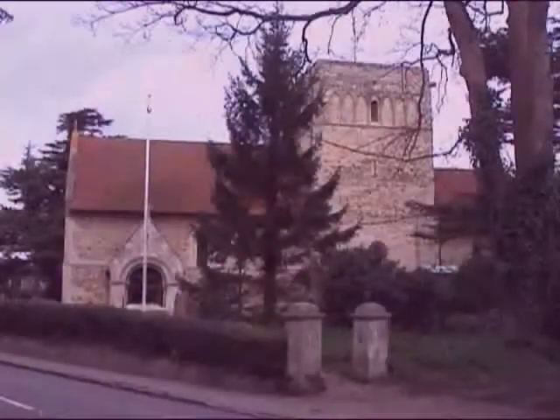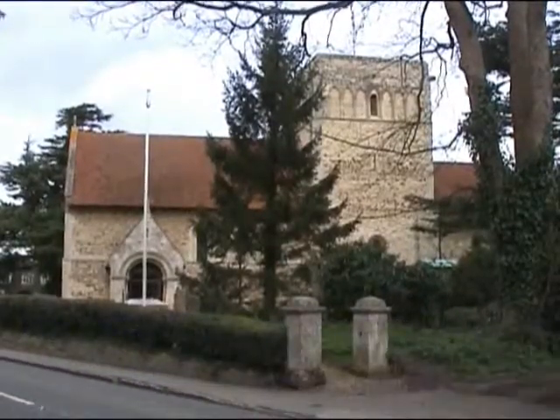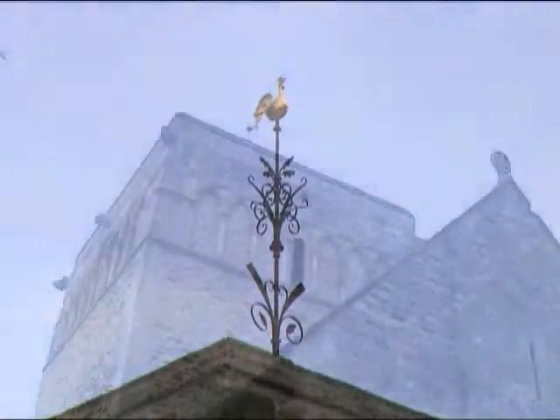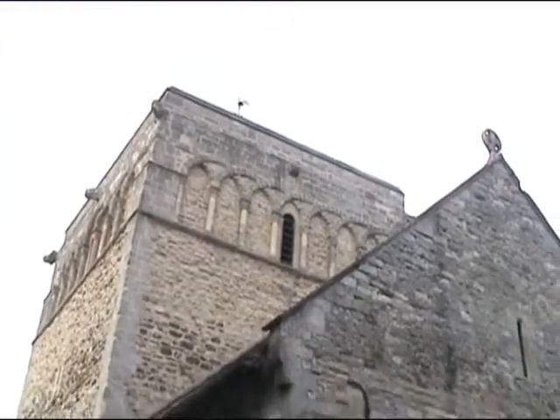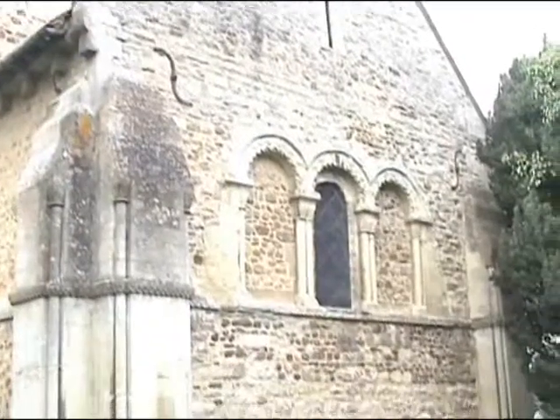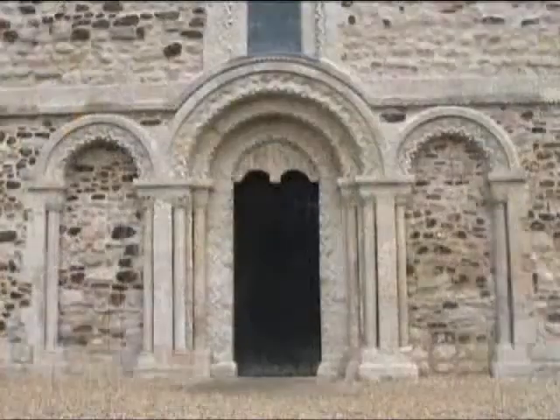Fortunately for us, perhaps, this church, for whatever reason, has been very little altered over the centuries and remains very much as it was built in the Norman period around 1160.